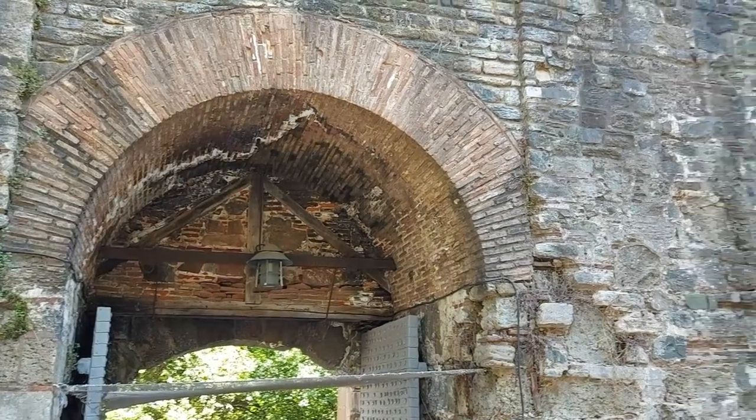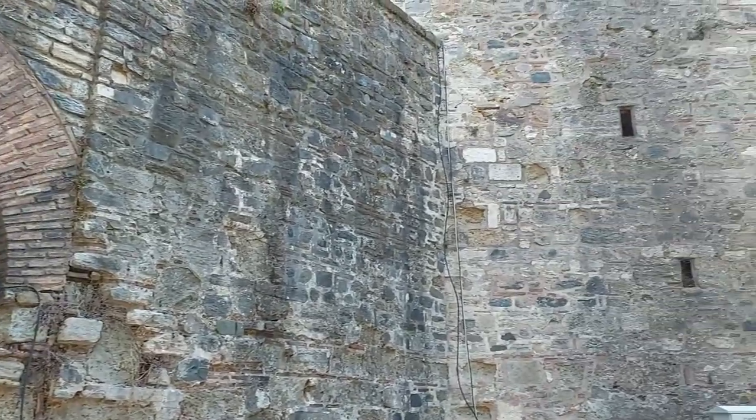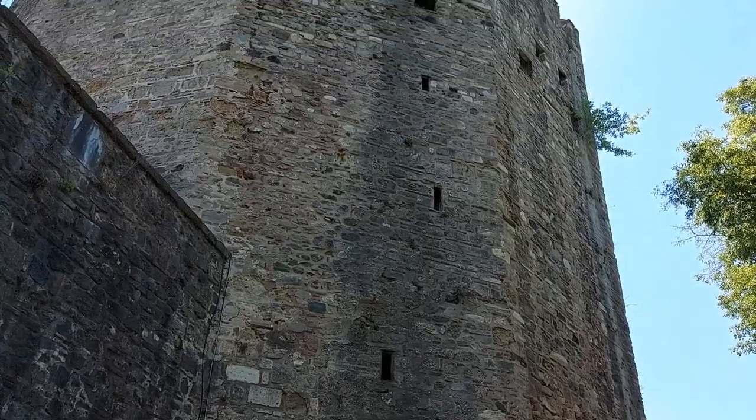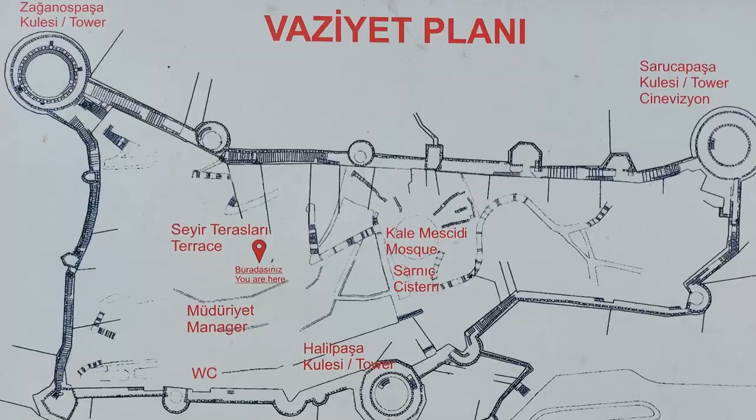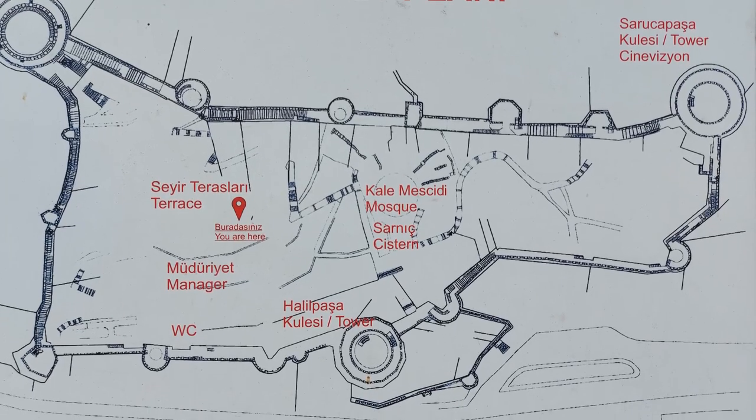After the Ottomans successfully took the city of Constantinople, the Rumeli Hisari fortress continued in use as a customs checkpoint and a prison in the 17th century, before being opened up to visitors in 1960.